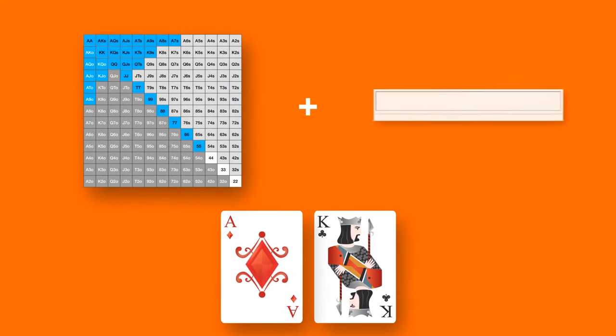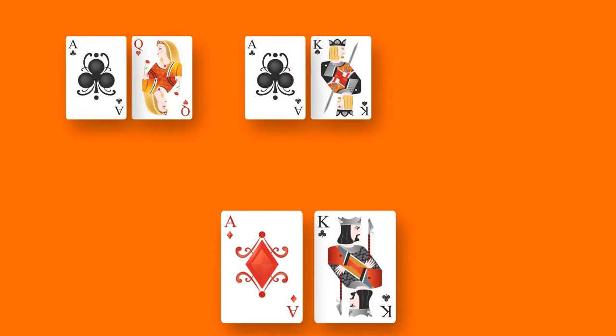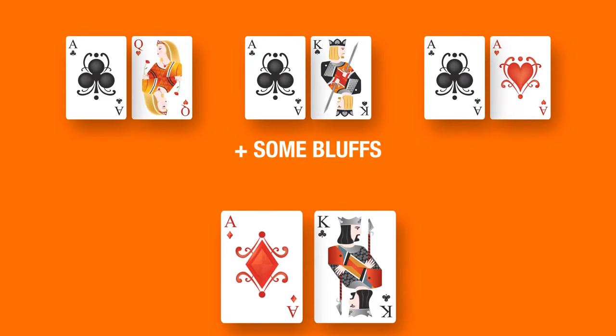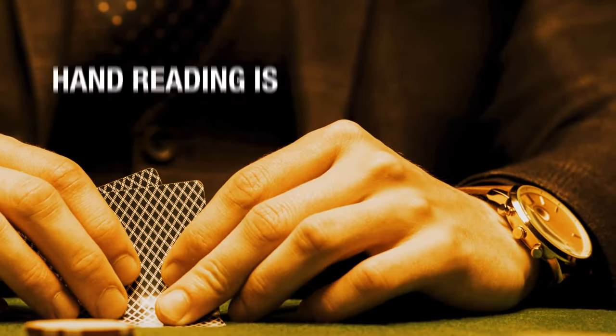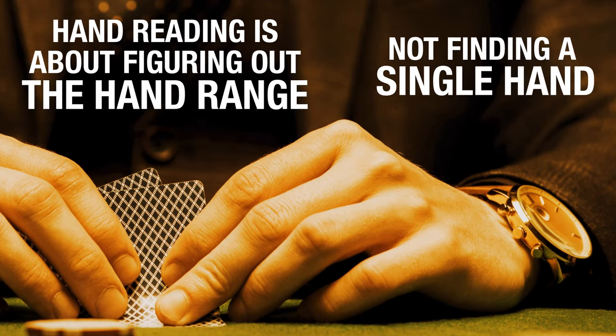Together, your poker range chart and calculator give you a range of possible hands. Instead of thinking your opponent can only have ace-king, you've got to think that he or she can have ace-king, ace-queen, a pair of aces, and some bluffs. Hand reading is about figuring out the hand range more exactly, not finding a single hand that your opponent is holding.